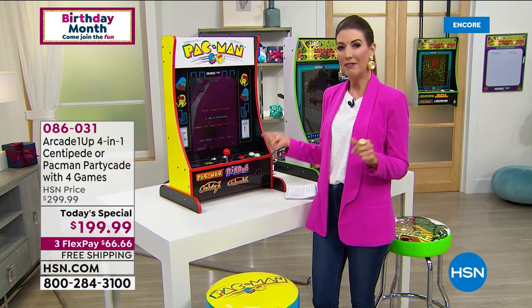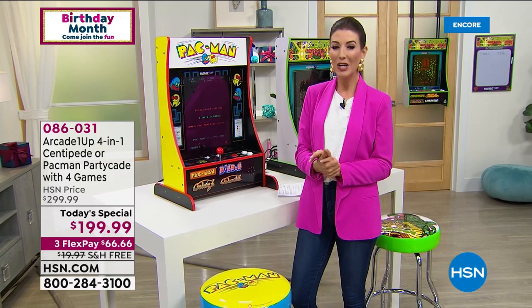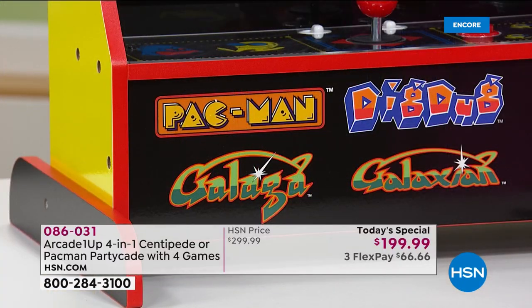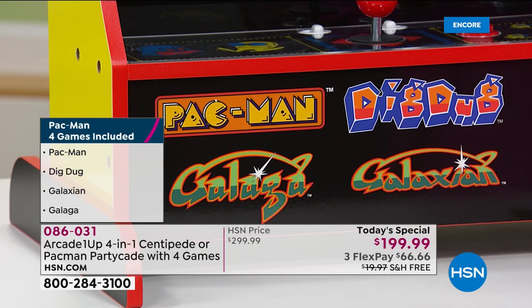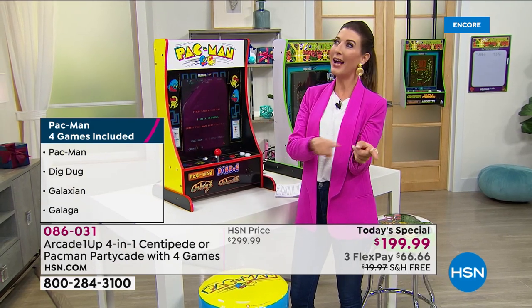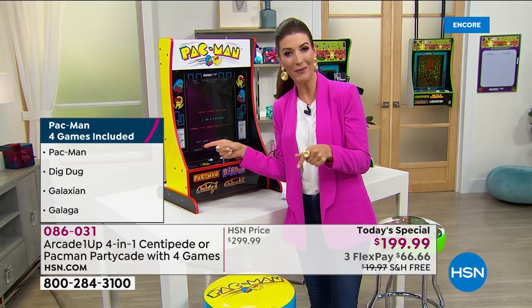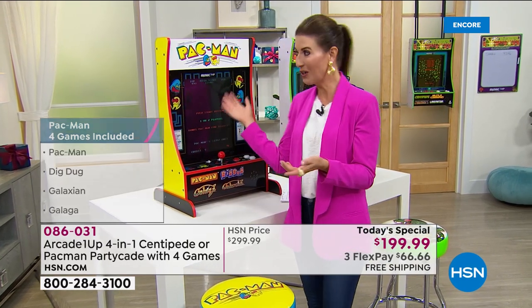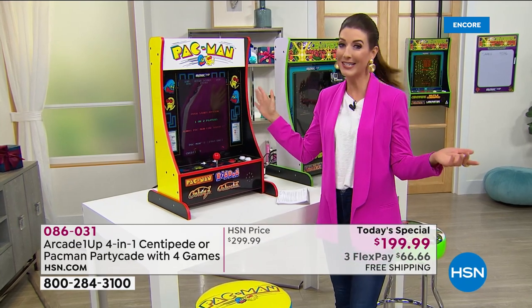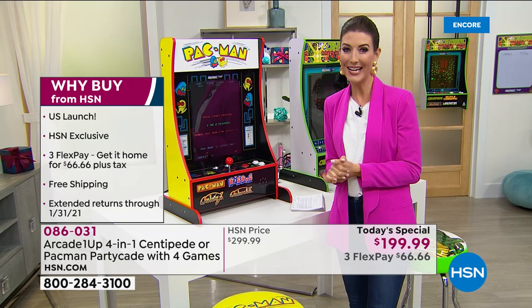Because these were so popular last year when we launched them right before the holidays, we brought them back a little earlier this year. We're also going to give you extended holiday returns until the end of January 2021 to make your final decision. If you don't love it, return it. In the meantime, you've got six months — absolutely no risk to you — of playing your favorite video arcade games.